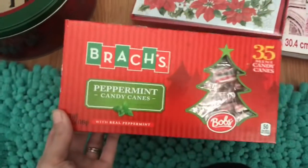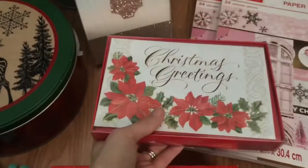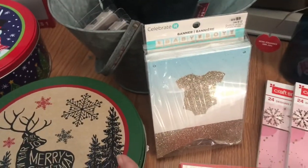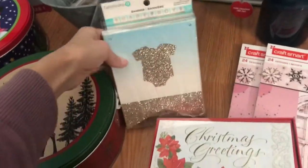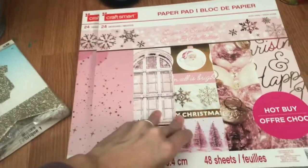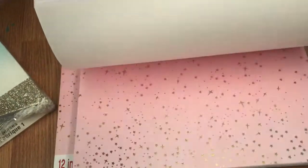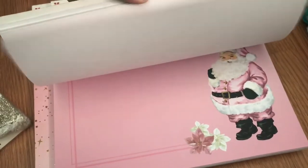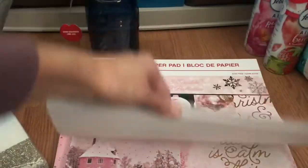Second bag: I got another big tin, another box of candy canes, some nice Christmas cards — normally $15, I definitely wouldn't pay $15 for cards. In the other one I got baby boy balloons; this one I got a baby boy banner, so if I end up being around anybody who's having a baby boy, I'll be doing good. I got this craft paper, which is really pretty — two big pads of it. It's like all pink kind of design, really cute. I don't even know what all I'm going to use this for, but I'll make something out of it.